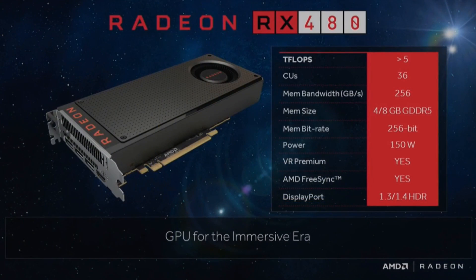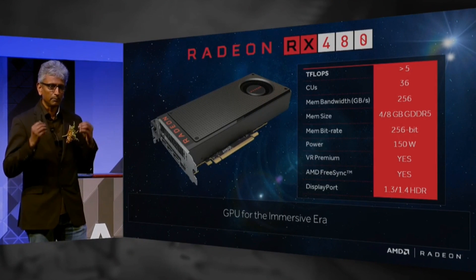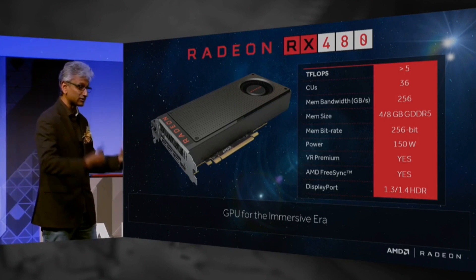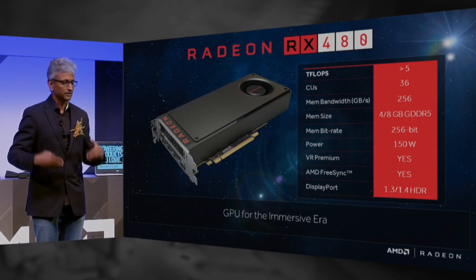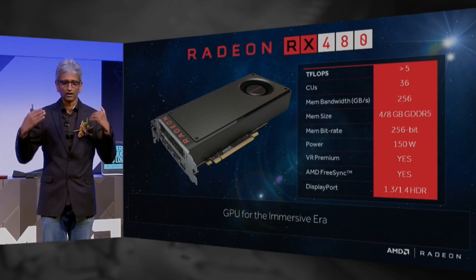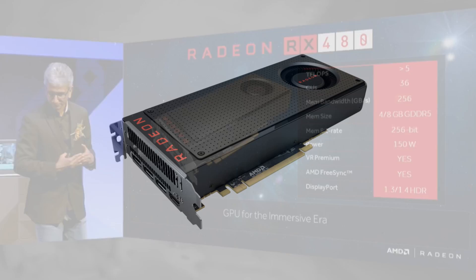The RX 480 will be pushing just over 5.8 teraflops of computing performance and will come sporting either 4 or 8 gigabytes of GDDR5 memory with information being sent across a 256-bit bus. The craziest thing about the card is its power consumption, or lack thereof, using only 150 watts. For reference, the R9 390X uses a whopping 275 watts, so we're looking at a big jump in power efficiency.